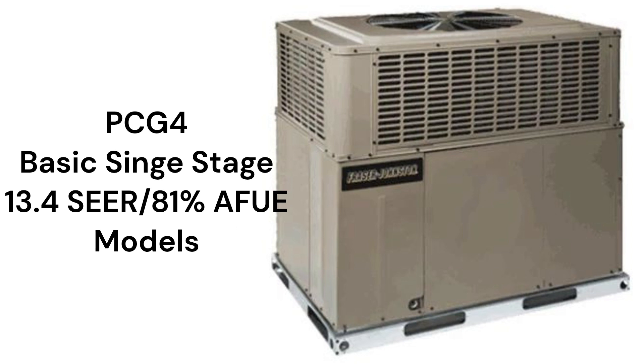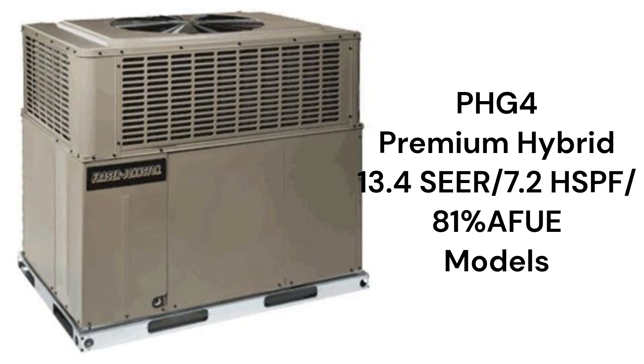The PCG4 models pair a basic 13.4 SEER AC unit with a basic single-stage 81% AFUE gas furnace, while the PHG4 models combine a basic single-stage heat pump with the basic gas furnace.